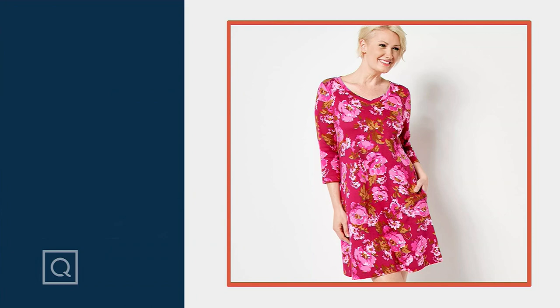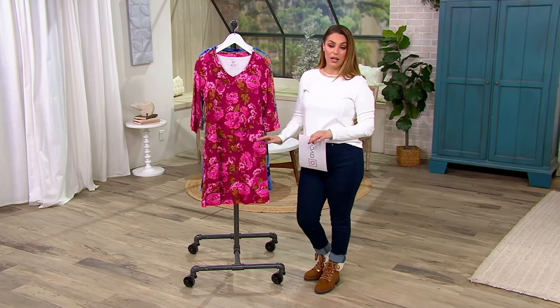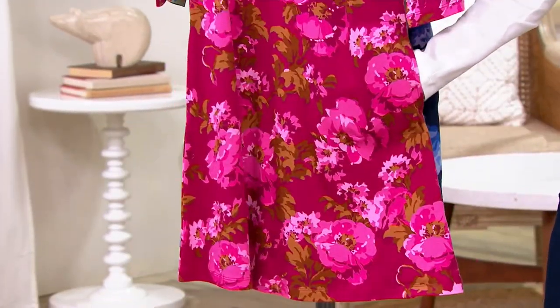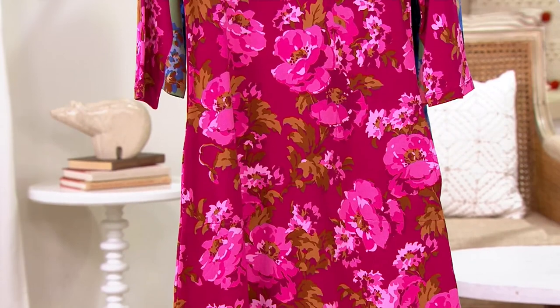He brings us this beautiful, perfect little dress — three-quarter sleeves, V-neck, a little swing silhouette, and it even has pockets, but you would never know because of the obviously perfect placement. And then there's these gorgeous colors and prints.